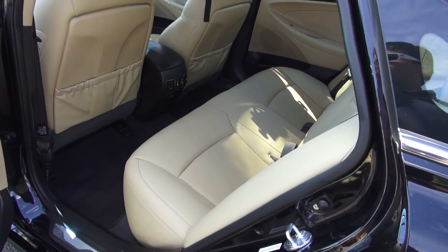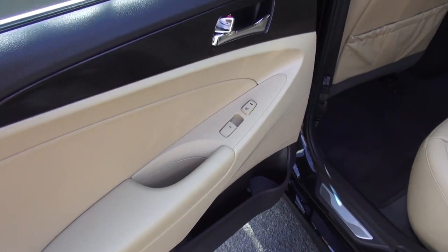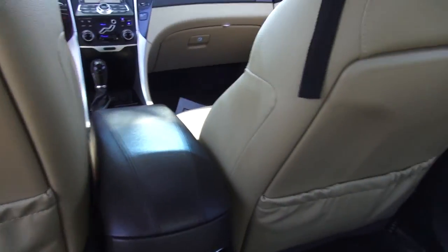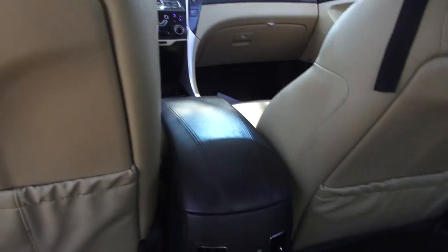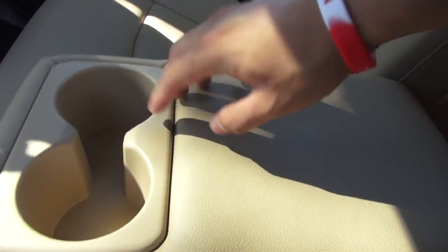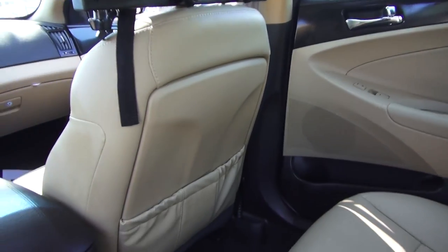Coming to the rear seat of the Sonata, it is class competitive and the materials carry through pretty much the same from the front. You also get heated rear seats. Now, stepping inside, duck your head because of that styling — the roofline is really low, so taller people are going to be hitting their heads. There are nice vents back here, storage map pockets, and a nice center armrest. No pass-through, but the seats are 60/40 with cup holders. It's a fairly comfortable back seat, but the headroom could be better — that's one of the sacrifices you make with the swoopy coupe-like styling.